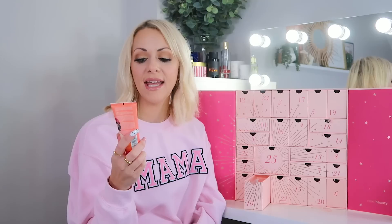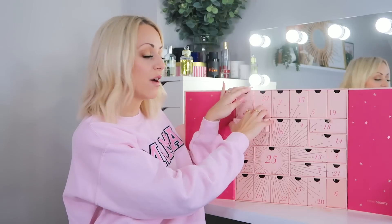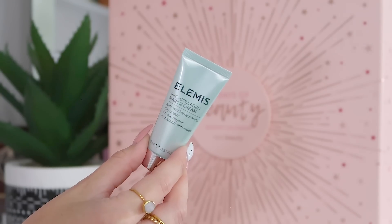Day ten: we've got the Gatineau Radiance Enhancing Enzymatic Gommage. Apply once or twice a week to dry skin, massage for one to two minutes until the texture turns to liquid, then rinse. It's got AHA and vitamin C, so it's basically an AHA acid mask that will brighten your complexion and leave skin radiant. That's a 75ml.